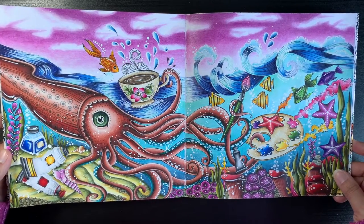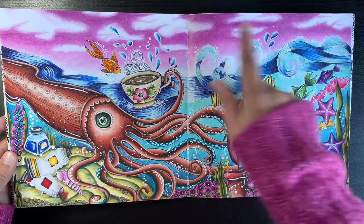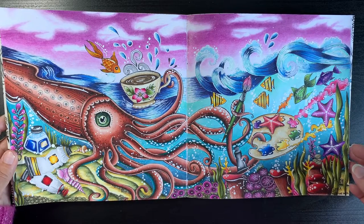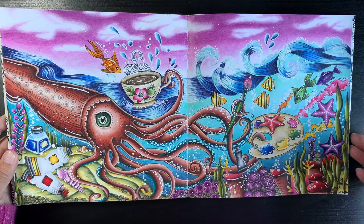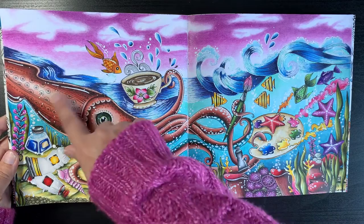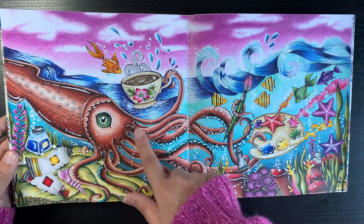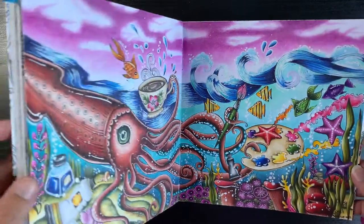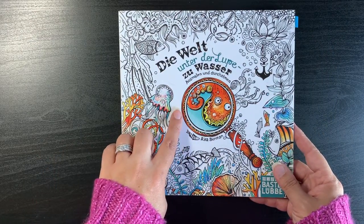Same mediums — I used my Albrecht Dürer pencils activated with water for the sky, then went over with dry pencils to make the sky bolder. I wasn't so sure about the colour I chose for what I think might be a giant squid, but it's okay. I enjoyed the page. That was a double page spread in Rita Berman's Under the Water book.